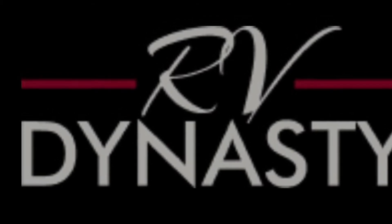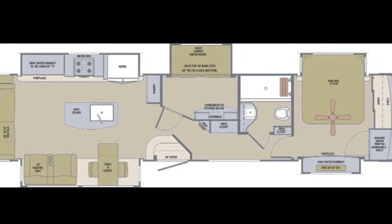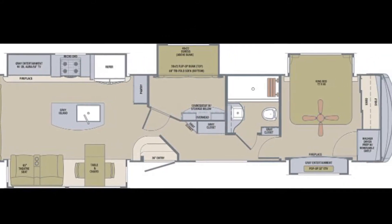Welcome back to the RV Dynasty YouTube page everybody. Seth here. Today we're taking a look at a 2021 River Ranch 392MB.